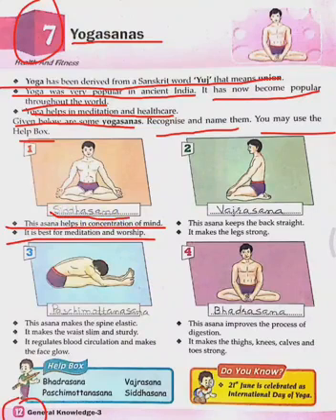The second asana keeps the back straight and makes the legs strong. Which asana is this? Vajrasana. And what is the spelling of Vajrasana? V-A-J-R-A-S-A-N-A. Vajrasana.